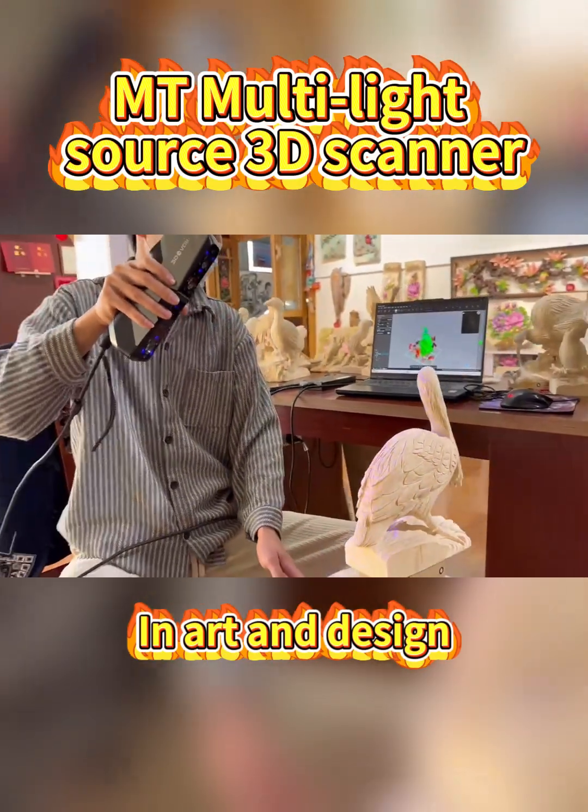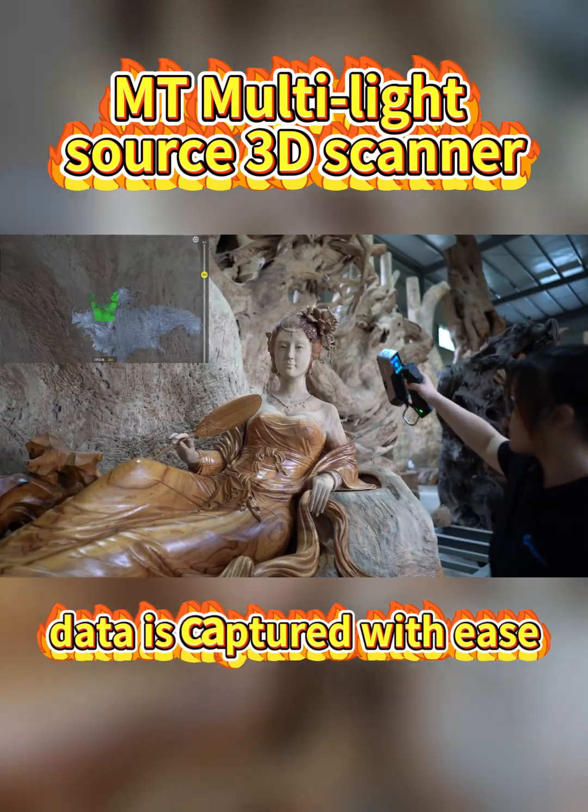In art and design, no matter the object's size, data is captured with ease.